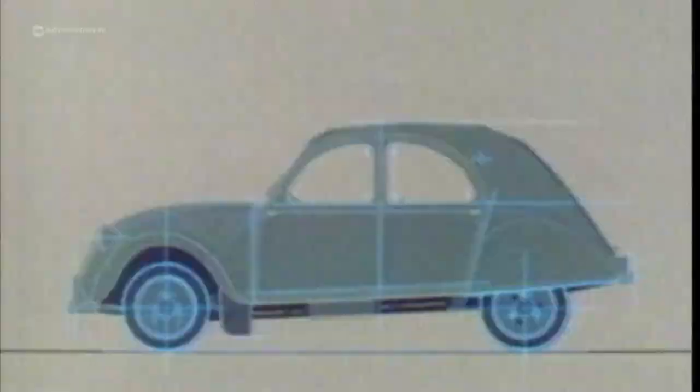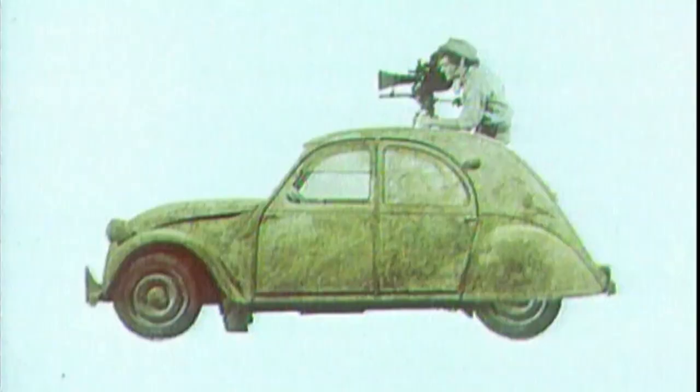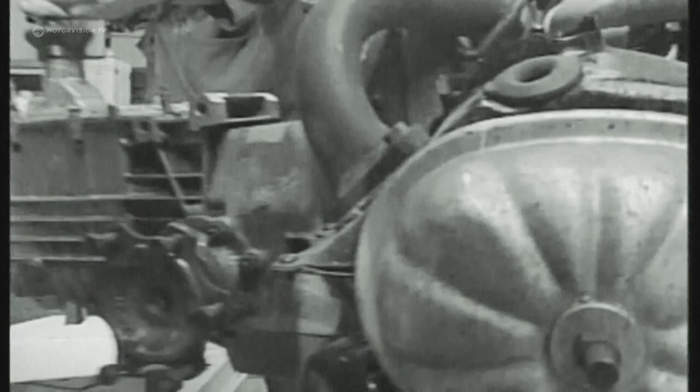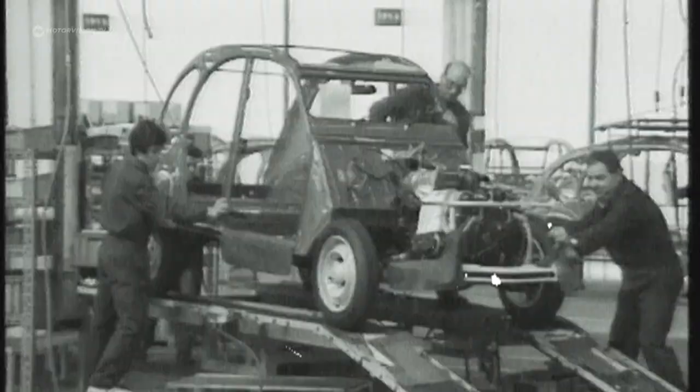But the evolution of the 2CV does not stop during the war. The results are presented in 1948 at the Paris Motor Show. The engine is now air-cooled and manages 9 horsepower from 375 cubic centimeters. However, in the beginning there are no production facilities for the 2CV and production is delayed.